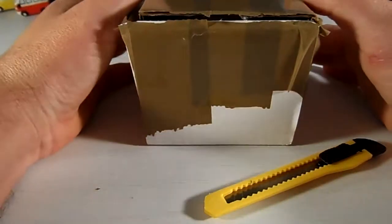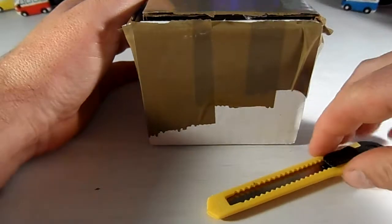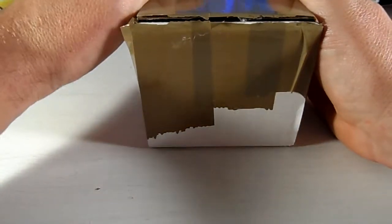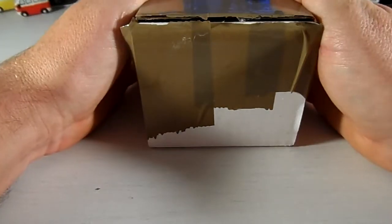Hi there. I've just heard my coins come back from NGC from being graded. This is the second time I've had coins graded, but it's my first video. I've cut the box open and let's have a look what's inside.